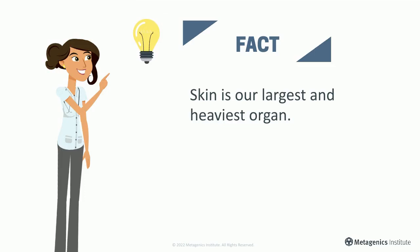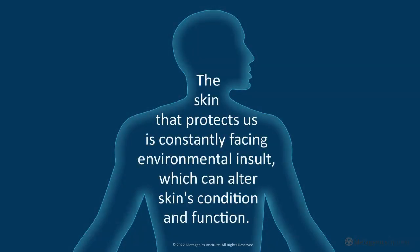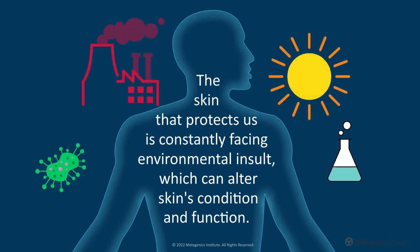Skin is our largest and heaviest organ. Roughly 10 to 15 percent of our body weight is our skin. The skin that protects us is constantly facing environmental insult, which can alter skin's condition and function.